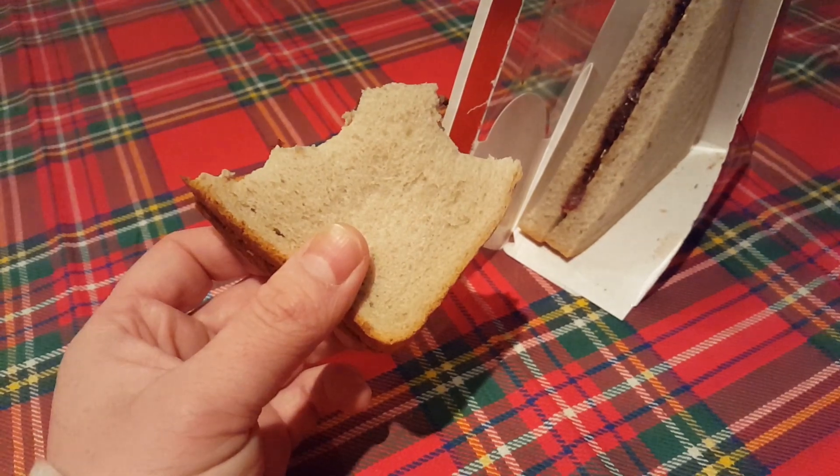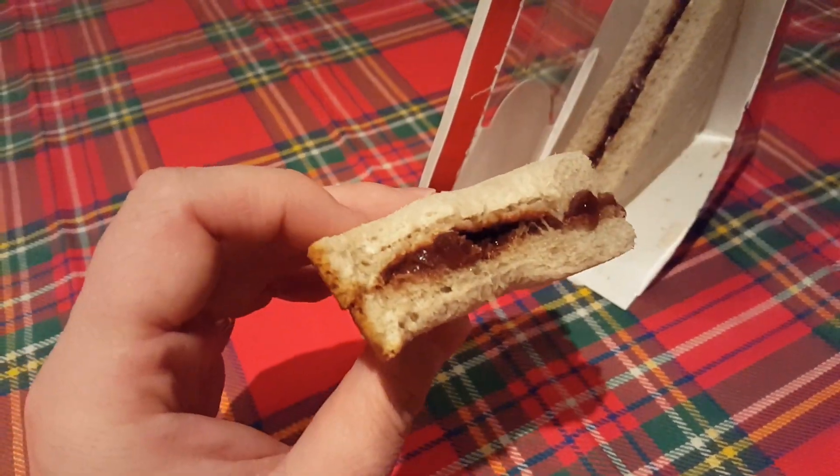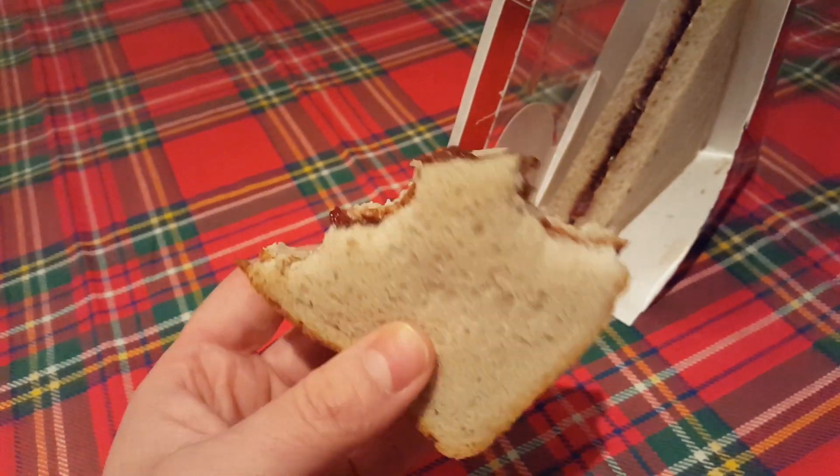In the bread, it doesn't taste like cinnamon. But it's not barking — that's a joke about the cinnamon being a spice obtained from bark.